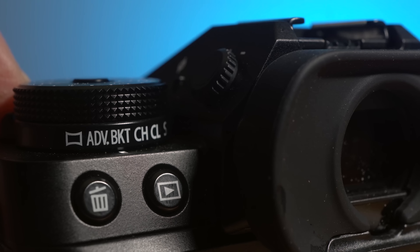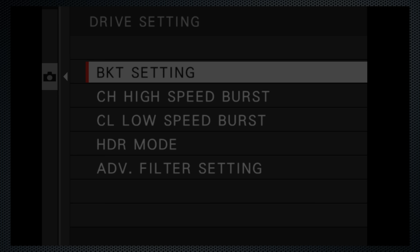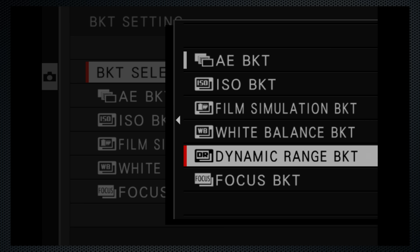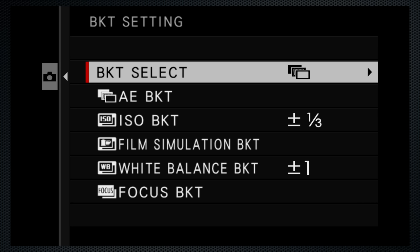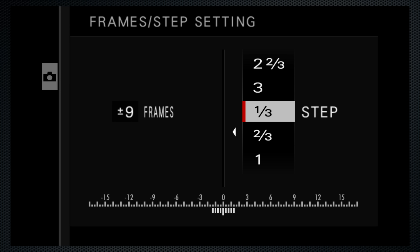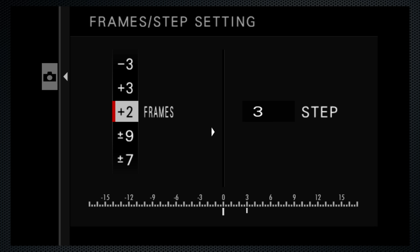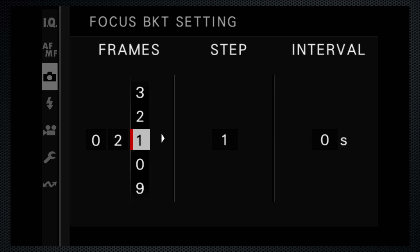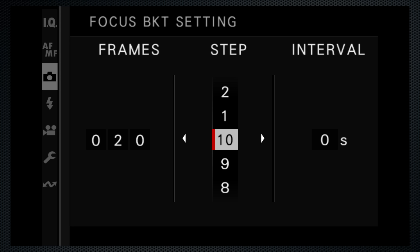There's a bracket setting on the collar, and a slightly awkward menu option to configure them. First select which bracket you want: exposure, ISO, film sim, white balance, dynamic range, or focus. Then most have configurable control settings. The exposure bracket can be set up to 9 frames, up to 3 stops for a range — so from 1/2 stop under to 1/2 over. There are also options to go only up or down. Manual focus bracket sets the number of frames, the distance shift (called step) from one exposure to the next, and the delay between shots — useful if your flash needs time to recharge.